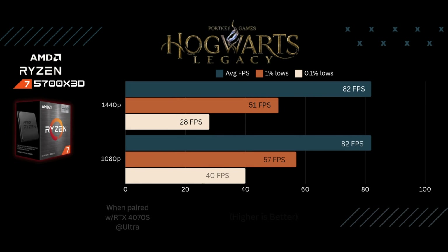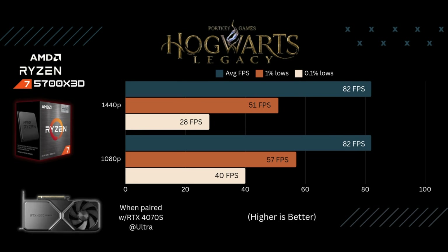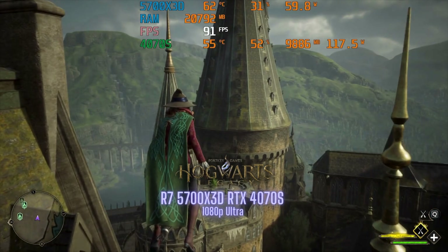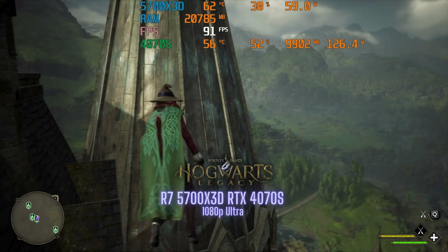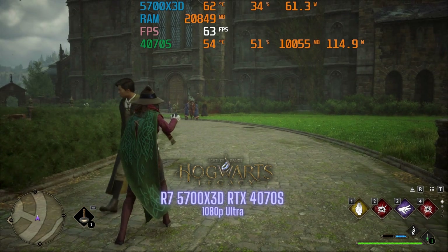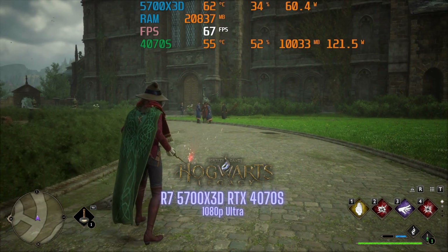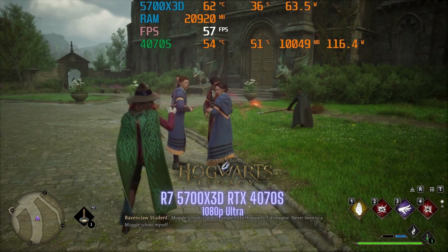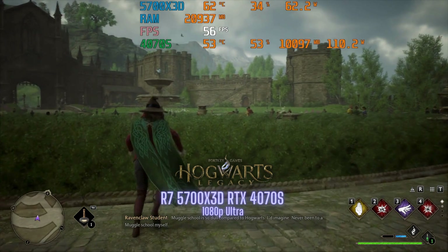The next game I ran was Hogwarts Legacy, again at 1440p and 1080p at ultra settings. The average FPS and 1% lows were either identical or very close between resolutions — I had to do a double take. I re-ran the test three more times and still got the same numbers. Pretty solid FPS at both resolutions, especially since Hogwarts Legacy is a pretty GPU and CPU intensive game.